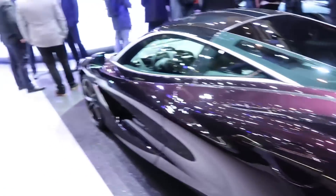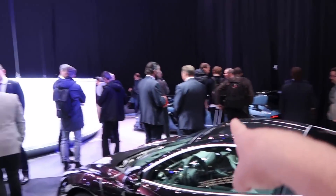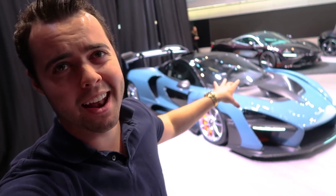I think it might be the LT version of the 570S — let's go in and see what it is. We're recording, let's go. You can see some 720S, some 570S, looks like a Senna over there, and something underneath a box. Well guys, this is extremely exciting — I am seeing the McLaren Senna for the first time.